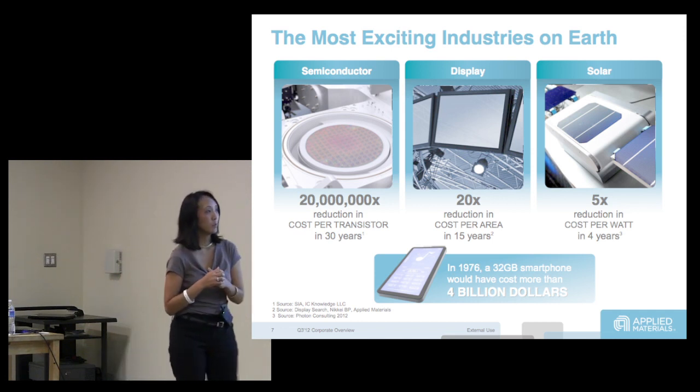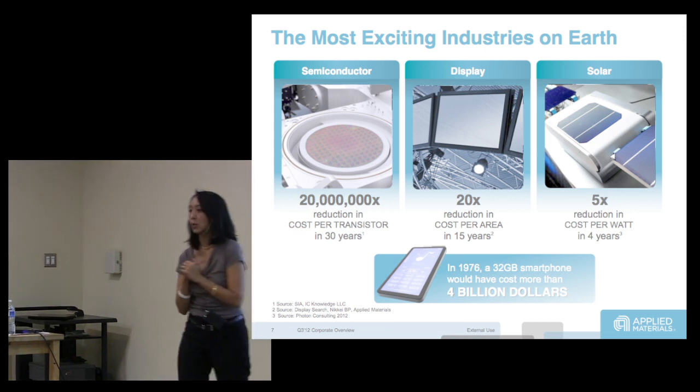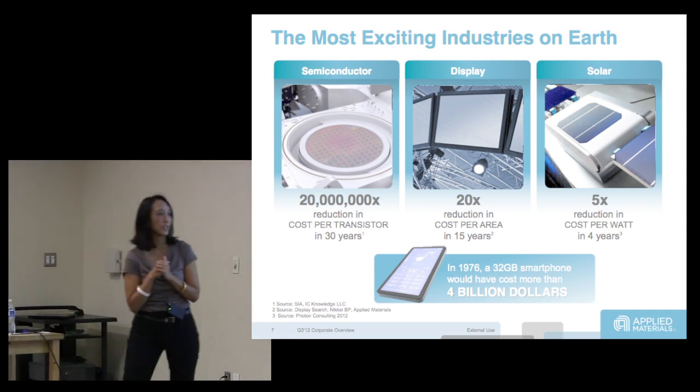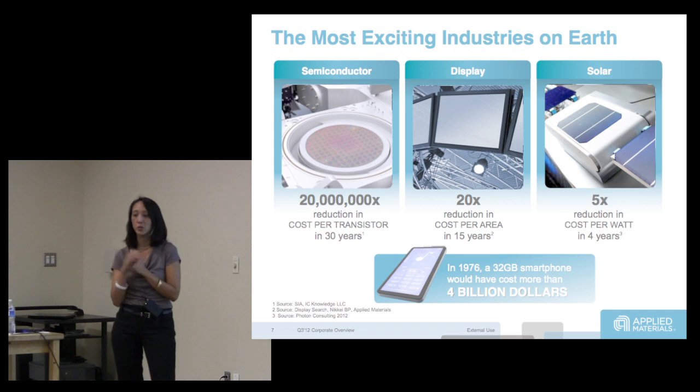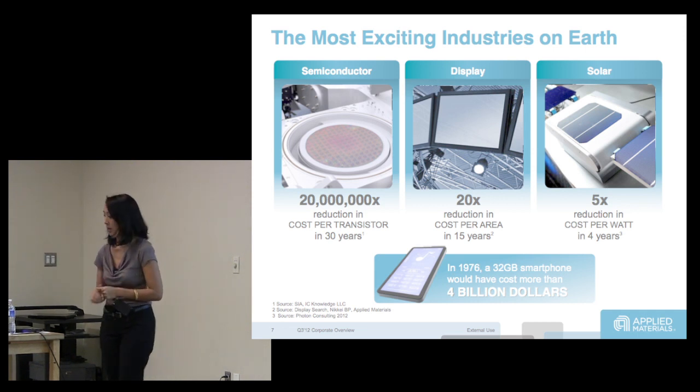What I am most impressed with is our entry into the solar regime. I came to Applied four years ago when they started to go into solar. Six years ago Applied had zero revenues in solar, and today — or at least last year — it was 1.2 billion. So in six years we grew a billion dollar crystal and silicon solar business.